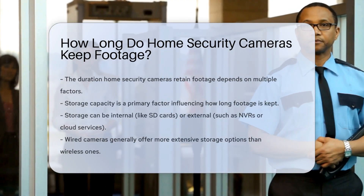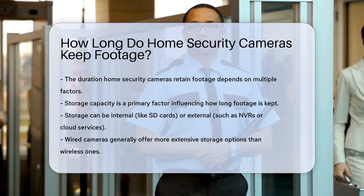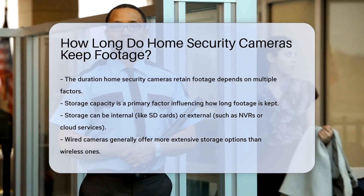When considering home security, one key question is how long security cameras retain footage. The answer depends on several factors, including storage capacity, camera type, and recording settings.